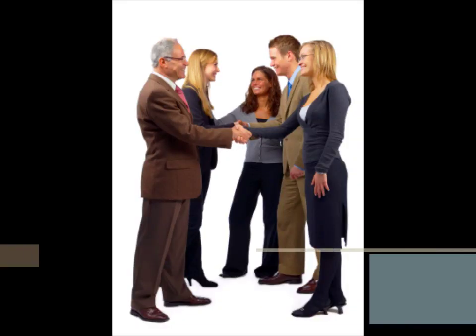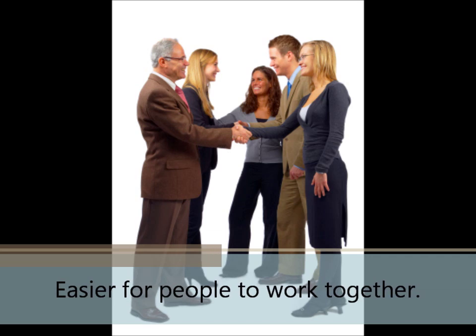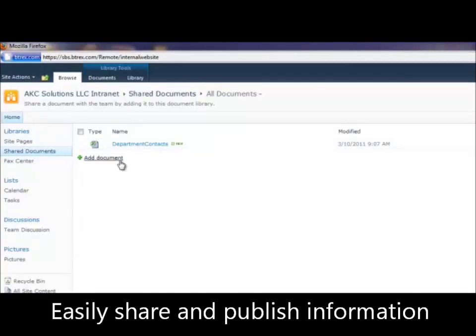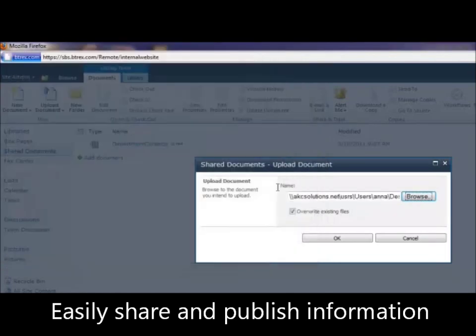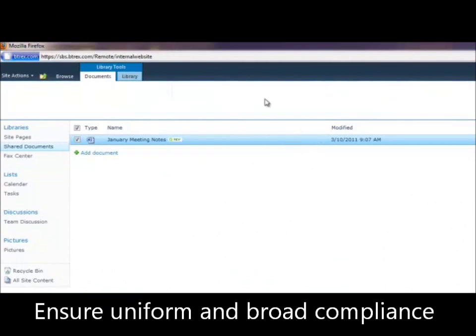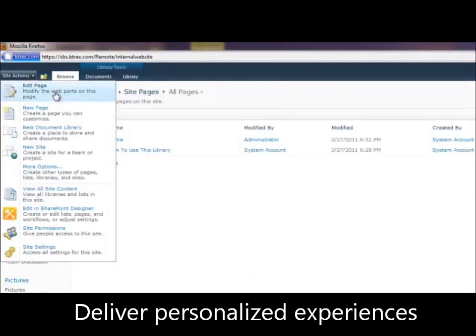As Microsoft puts it, SharePoint 2010 makes it easier for people to work together. Easily share and publish information by uploading documents, photos, and more. Ensure uniform and broad compliance by setting document-specific permissions. Deliver personalized experiences by creating new pages, new sites, and easily editing those sites and pages in SharePoint Designer.